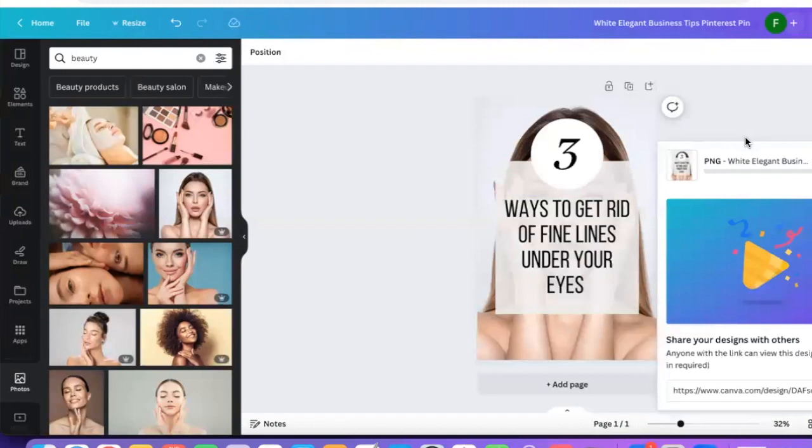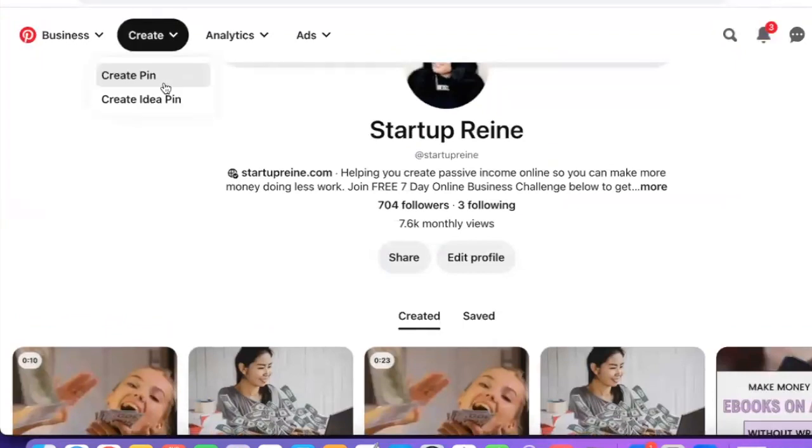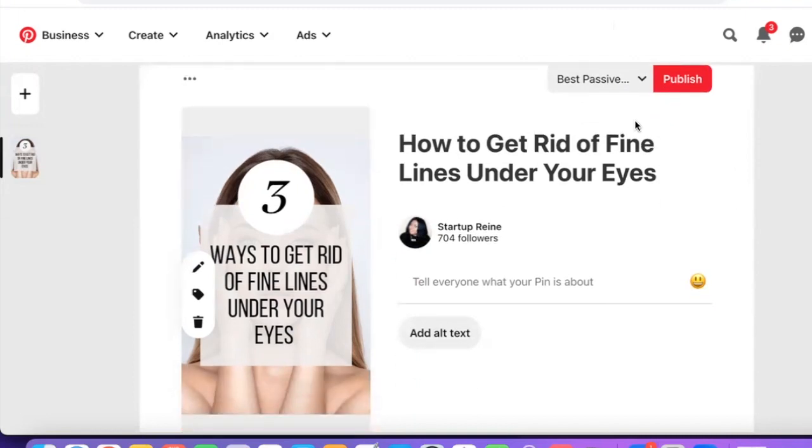I'm going to download the pin to my computer. Then I'll go to my Pinterest account and create a new pin — just drag and drop the image there and it's done. For the title, I'm going to copy and paste what I have. If you're promoting other products, make sure your titles are around the value-based content you're creating around those products, not directly promoting the product itself.